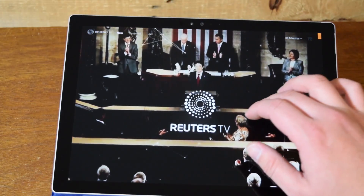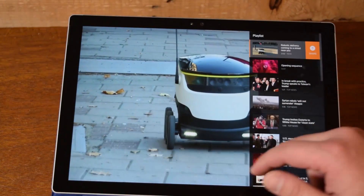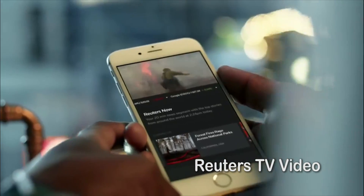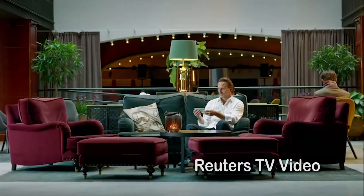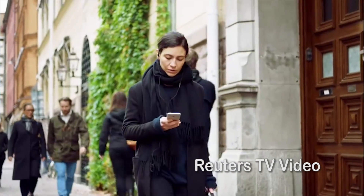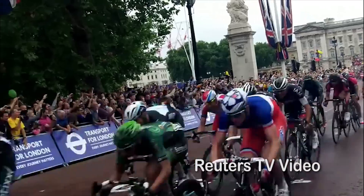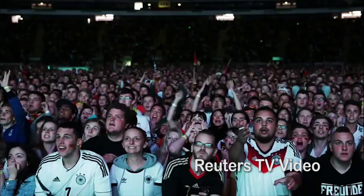What Reuters TV prides themselves in is not high production value like you'd see on other major news networks, but the raw experience. They have something around 2,500 journalists from all over the world who just go out and start recording live news with their phones as stuff happens. So very little editing, very little post-production, very little theatrically put-together news.